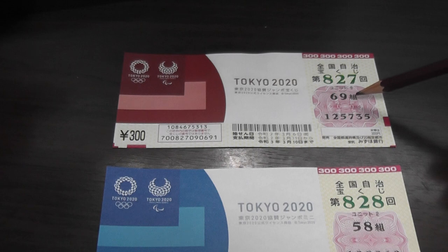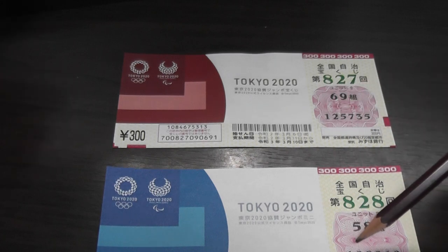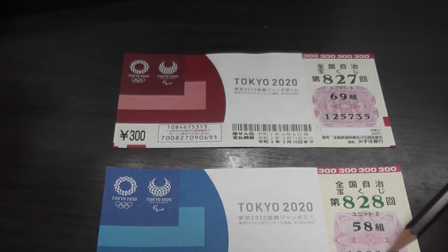but it changes to Gumi, which means grouping. So my grouping for the standard is 69, and my grouping for the Mini is 58. And these are the numbers for the standard, and these are the numbers for the Mini.